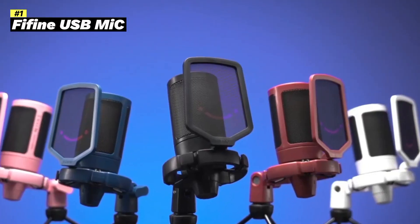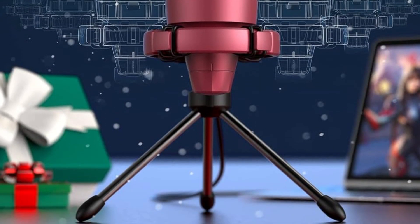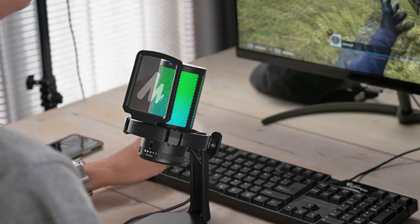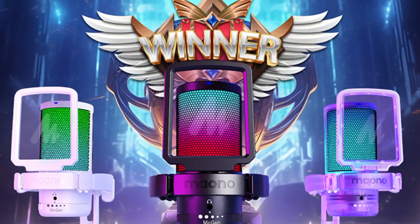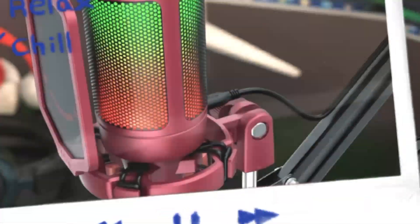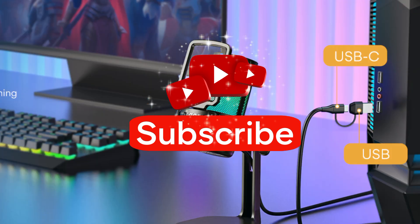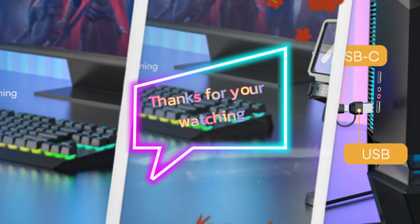We've covered the top 5 best ultra-budget microphones of 2025. Each microphone offers unique features and benefits, so be sure to choose the one that best suits your needs and budget. If you're ready to take your audio quality to the next level without breaking the bank, check out these amazing microphones. Don't forget to like, subscribe, and hit the notification bell for more content creation tips and reviews. Thanks for watching.